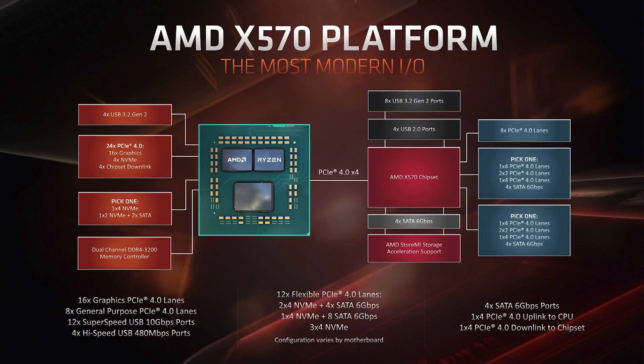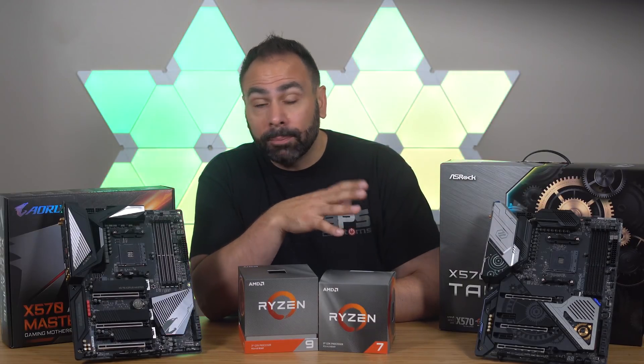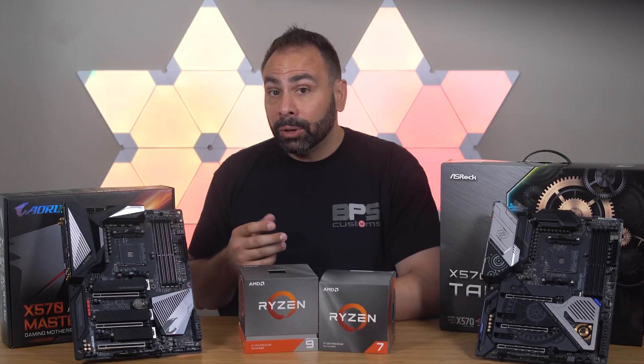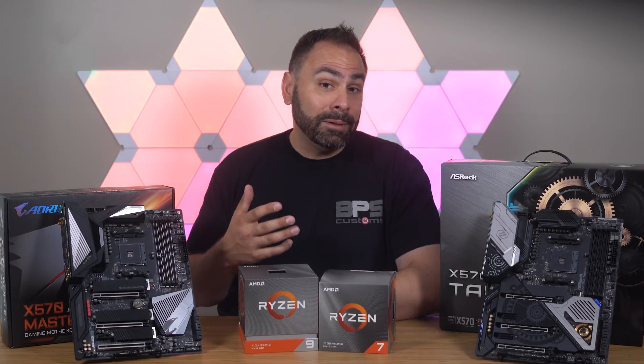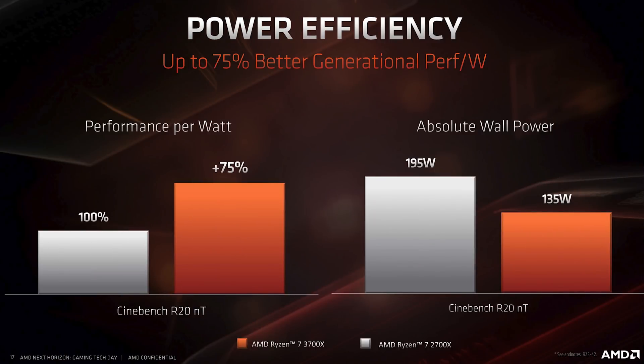Chiplets can be loaded with up to eight cores each, meaning that on this tiny package, we could fit up to 16 cores and 32 threads. Indeed, we will see AMD release their 3950X 16-core chip later this year. All communication within the package is still done across AMD's Infinity Fabric, but for this generation it has been improved to decrease memory latency and improve power efficiency by up to 27%.